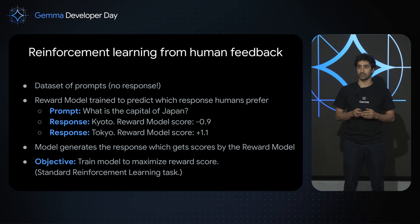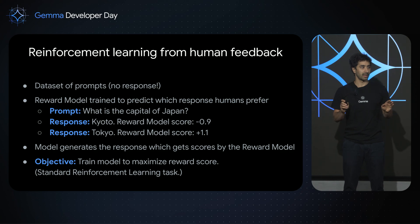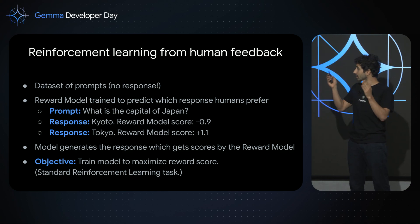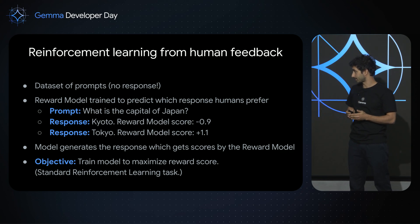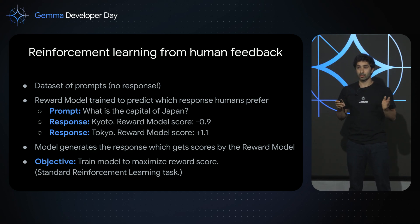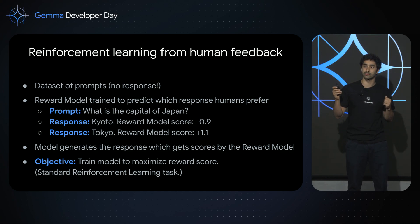In reinforcement learning from human feedback, you don't have a dataset of prompts and responses — it's a dataset of prompts without responses. Instead, you have a reward model trained to predict which response a human preferred. For example, given the prompt 'What is the capital of Japan?', if the response is Kyoto, a good reward model would score it negatively. If the response is Tokyo, the reward model would score it positively. The model generates a response, gets scored by the reward model, and the objective is to achieve the highest score possible.